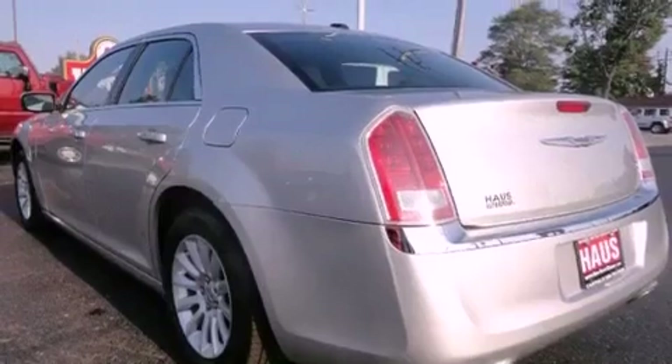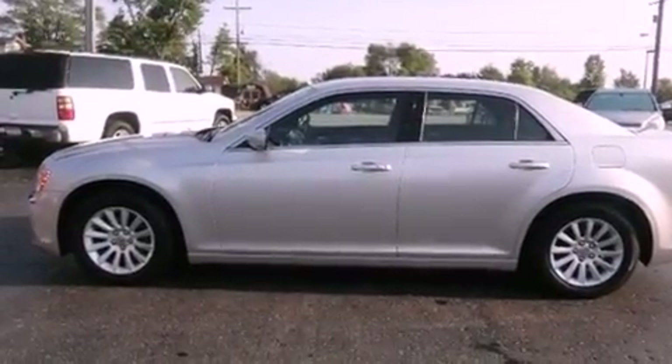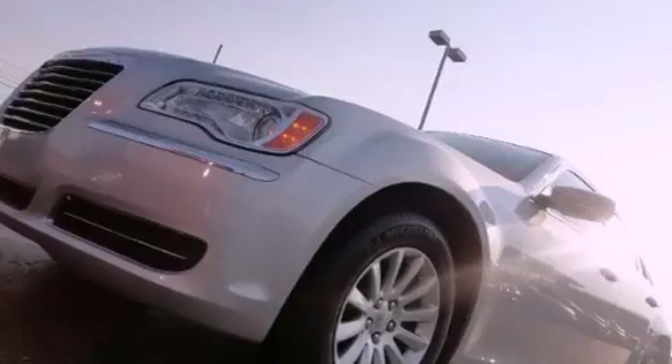With an EPA estimated rating of 27 miles per gallon on the highway, this automobile does not compromise its fuel efficiency for size, comfort or fun.